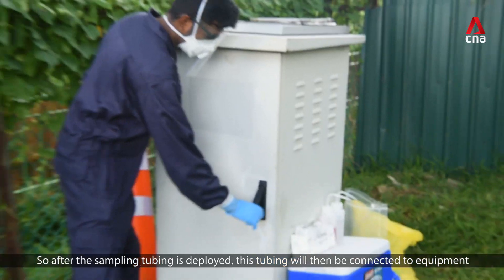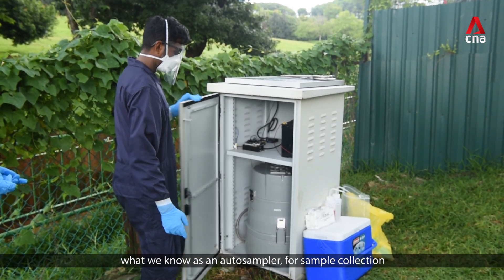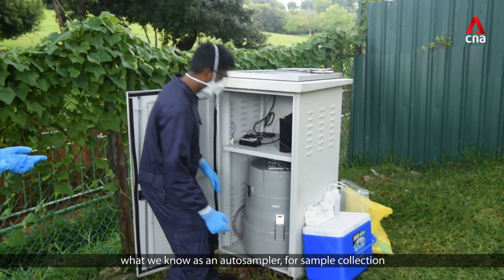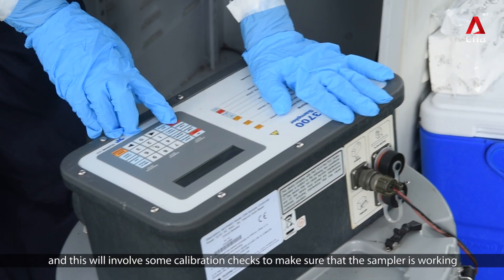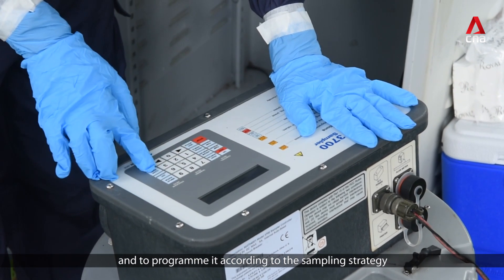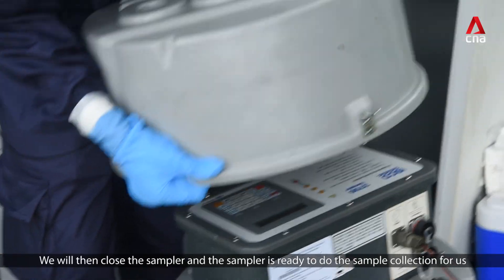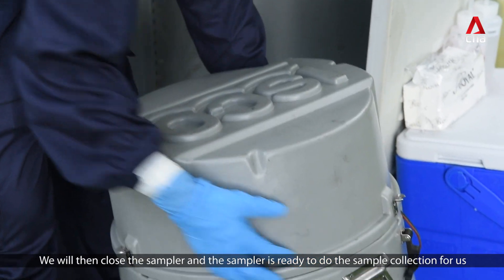After the sampling tubing is deployed, this tubing will then be connected to an equipment known as an auto-sampler for sample collection. We will then program the auto-sampler, which involves some calibration checks to make sure that the sampler is working and to program it according to the sampling strategy. We will then close the sampler, and the sampler is ready to do the sample collection for us.